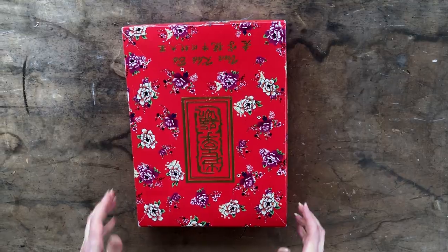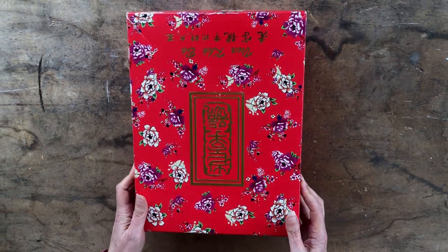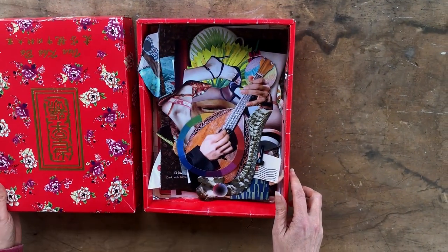Hello everybody, this is Februlage. Februlage is February when collage artists act on a prompt and create a collage based on that prompt for every day of that wonderfully short month. I'm going to show you some of my favorites and others that were not so much my favorites but other people liked them.